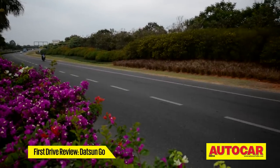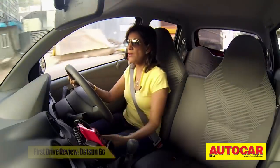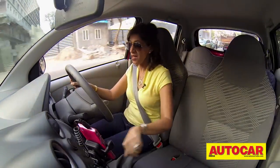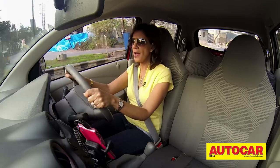The first thing I really notice in the GO is that the steering position is a bit high, and I was looking for a steering adjust but there isn't any. Visibility isn't hampered, but it just feels a little high up to hold.